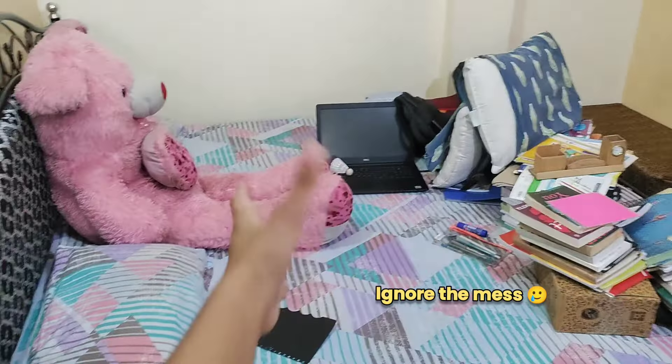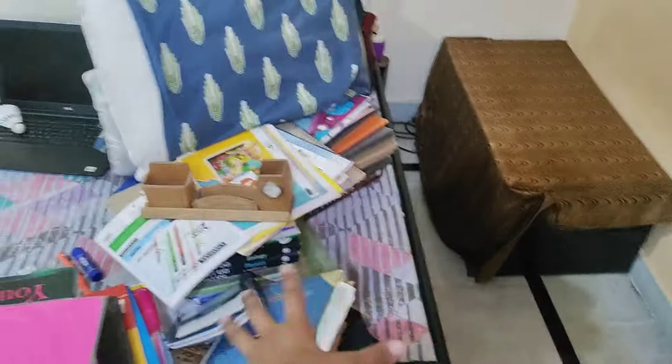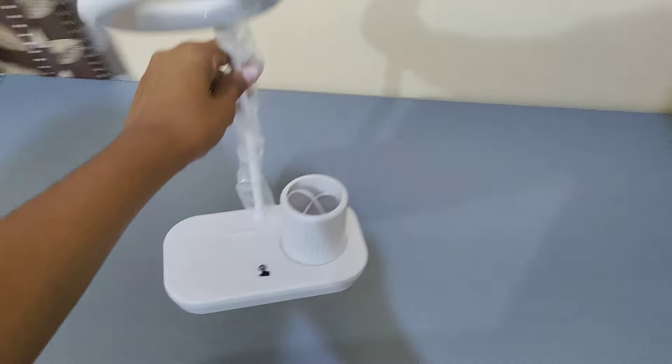We have changed the direction of the bed because there was not enough space with the table placed as it was. So we changed the direction of the bed to make room. Everything that was on the box will be kept back and arranged with my books. This is the table lamp which I brought to my table, and I am going to place it here.